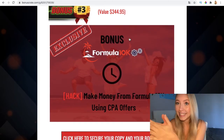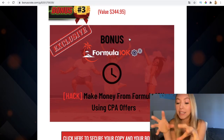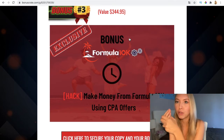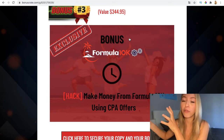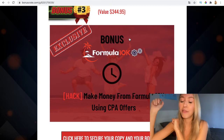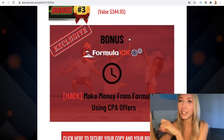My third bonus, which is also very valuable, is to help you make money from Formula 10K using CPA offers, which is going to be very helpful when using this software. So it's going to make a great difference if you buy this software along with my bonuses. Just a reminder that you have the link to the software, the bonuses, and all the information in the first link in the description box.